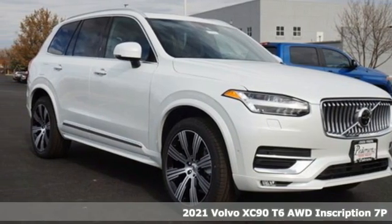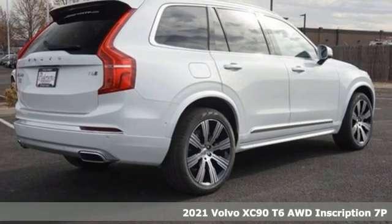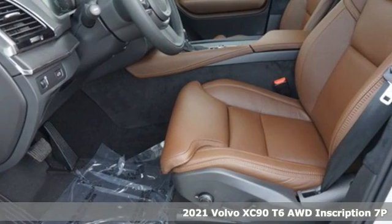It's a new 2021 Volvo XC90. It has a look of sophistication, a feel of modern luxury, and a drive of unparalleled satisfaction.